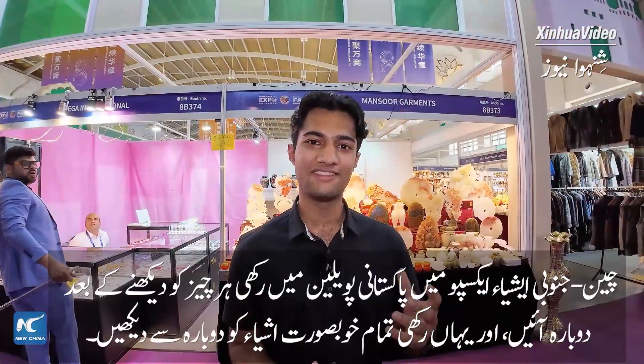After seeing everything at the Pakistani Pavilion at the China South Asia Expo, come again, watch again, and see all the beautiful stuff it has to offer. I'm waiting for you at the Pakistani stall.